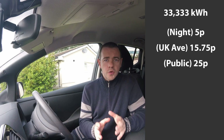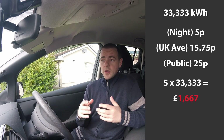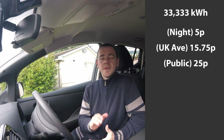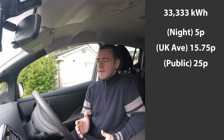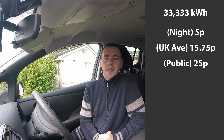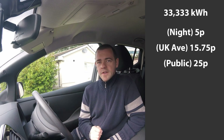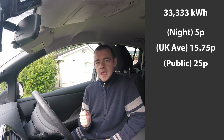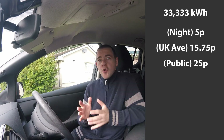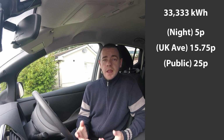The nighttime tariff I'm on — I only pay five pence per kilowatt hour. I tell my car to use its built-in timer, so even if I plug it in during the day, it only charges at night when it's cheap. That saves me an absolute fortune. If you're just on a standard UK tariff, I've used 15.75 pence for this, from the Energy Saving Trust — figures from March 2019, the UK average pence per kilowatt hour. I don't want anyone to think I'm being biased towards the electric car.